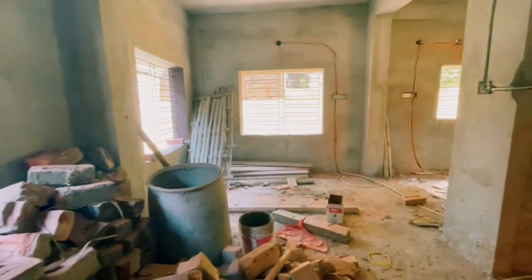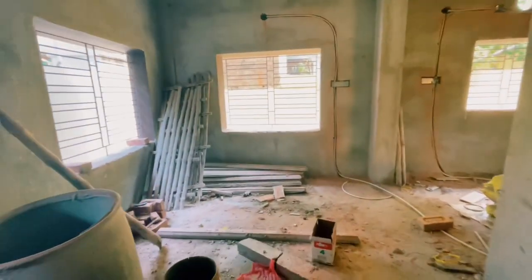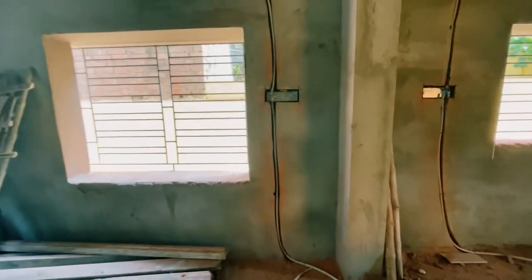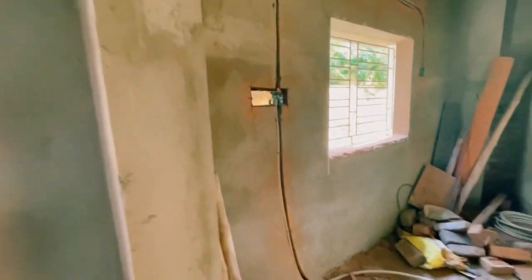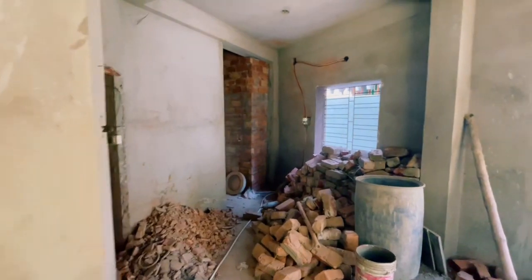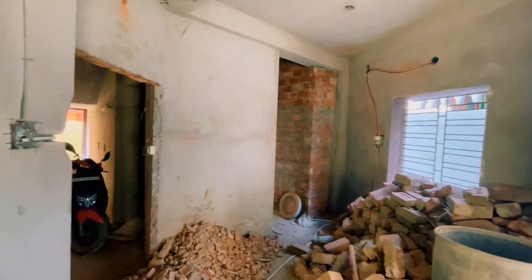This is an 800 square foot flat. I have to ask the building owner — the building is in a good place, around 300 square foot area additionally.